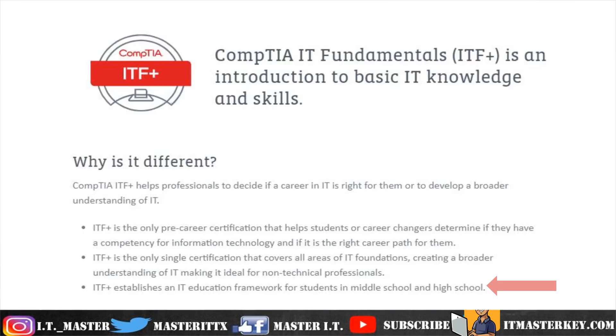In my personal opinion, the IT Fundamentals course is geared towards super fundamental, entry-level stuff. Even on the CompTIA website, they say this is for career changers, people in middle school, and people in high school. I also like to add it's for people who consider themselves computer illiterate, have issues navigating operating systems, Facebook, Instagram, or Microsoft Word — just people that don't feel comfortable with technology at all.